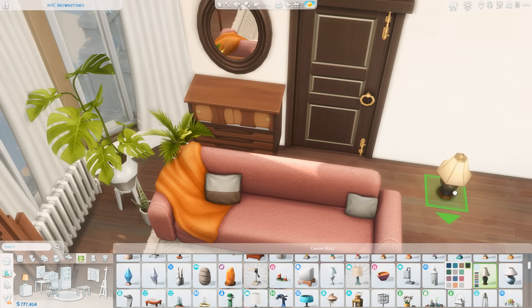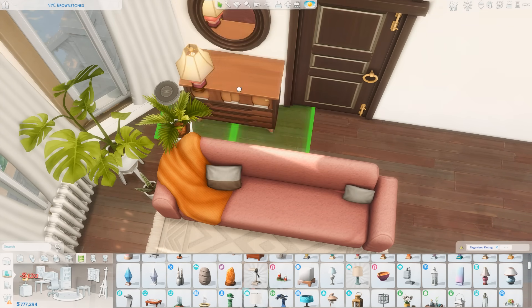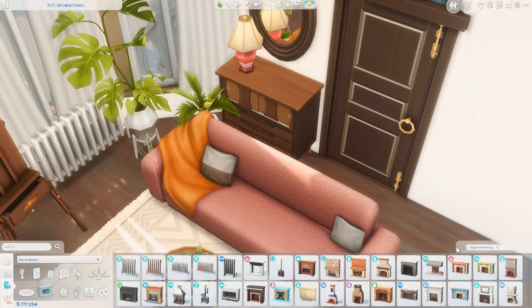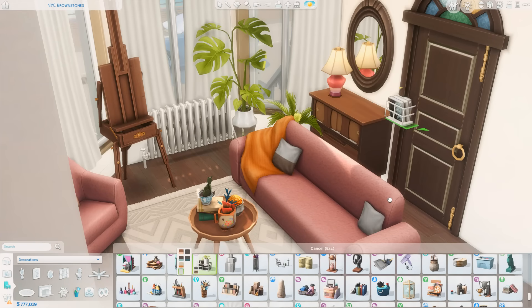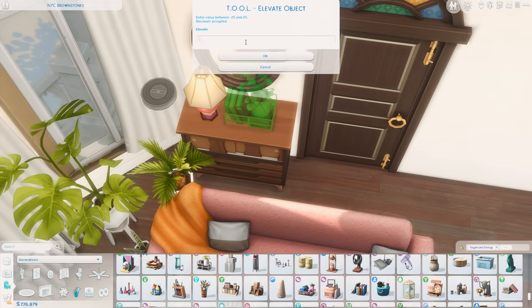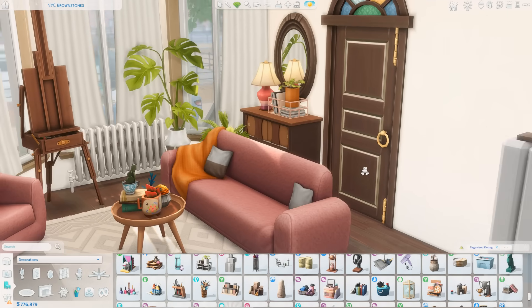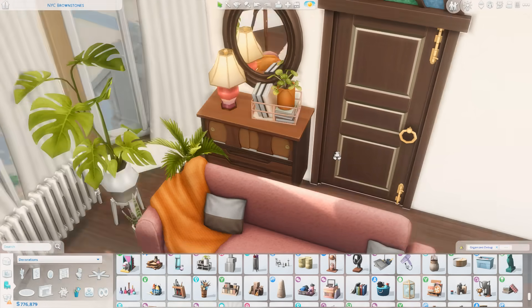I'm getting a lamp and a couple of other things. Over by the front door there's a dresser from the Get Famous pack that I scaled down to look more like a side table — it was a little too big but I was using it as decoration. I added a basket over here with some books and a plant, and I just think this looks like such a realistic space.